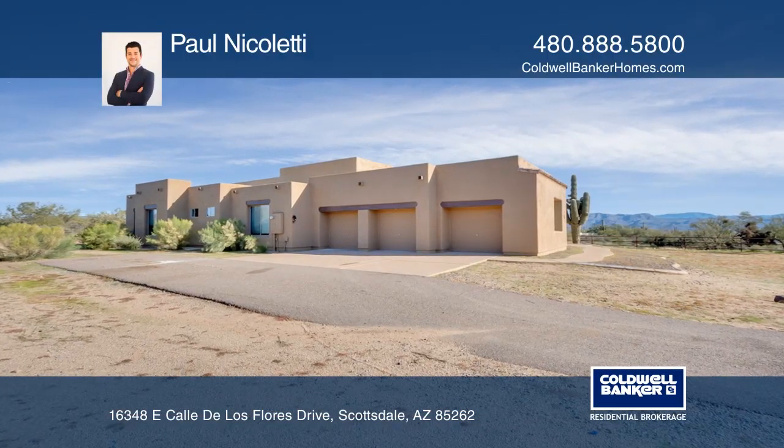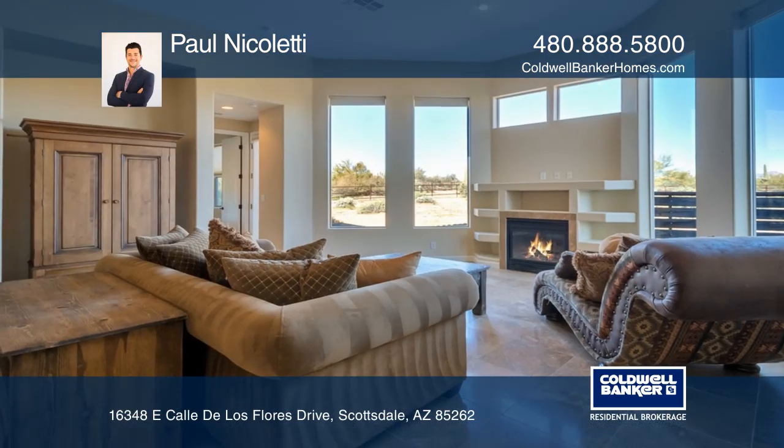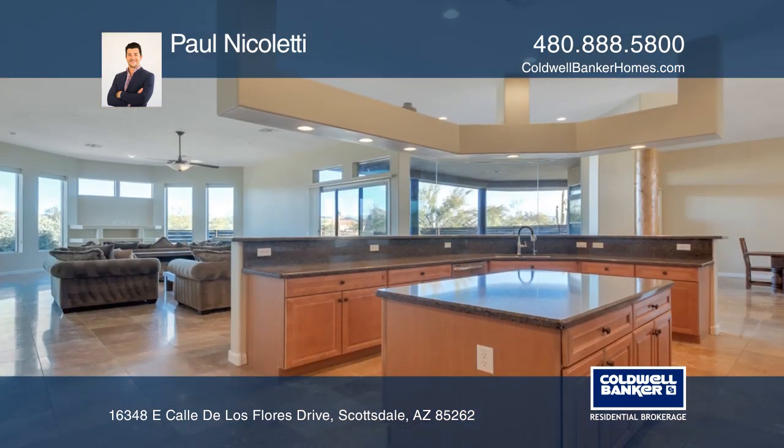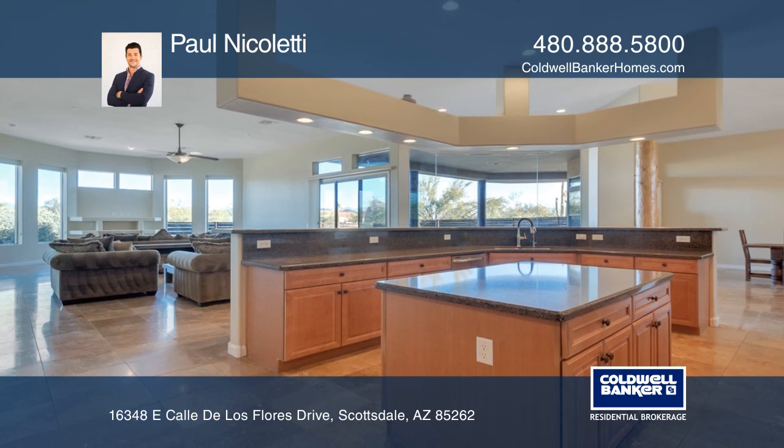Welcome to Calle de los Flores. This custom-built home offers formal living and dining, separate flex room, butler's pantry, and travertine flooring in the main living areas.